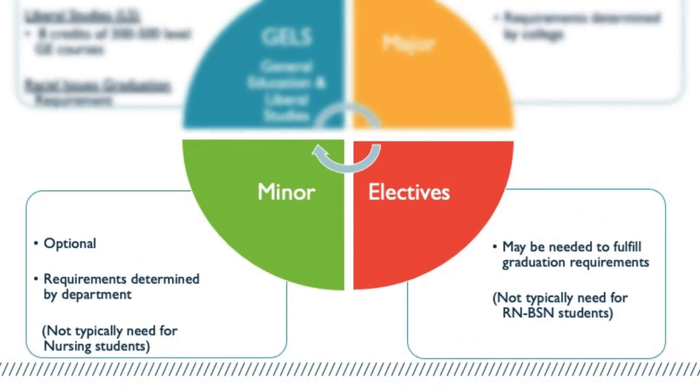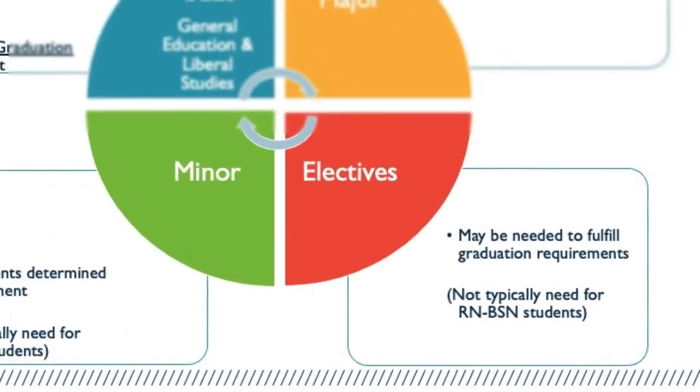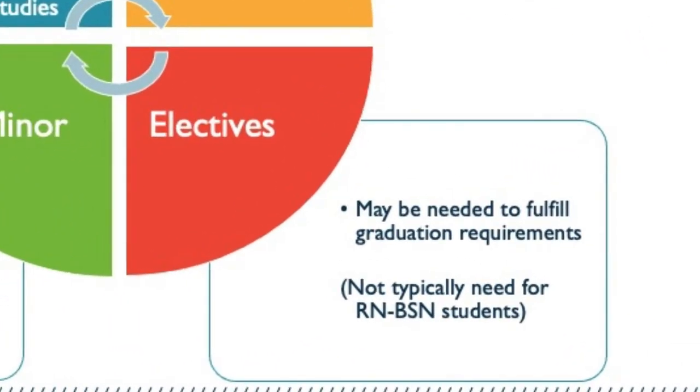The bottom two quadrants on the slide — minors and electives — are oftentimes not needed by nursing students. Electives, the red quadrant at the bottom right, are optional courses where students get to decide what to take. Sometimes students need an elective or two to meet the credit totals required for the bachelor's degree, but it is fairly uncommon for nursing students to need electives simply because of the rigor and credit-rich nature of associate degree programs in nursing. Students are always welcome to take additional elective courses if they wish to do so.